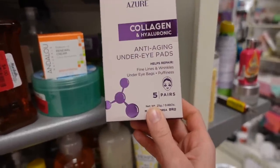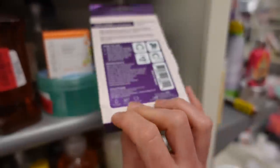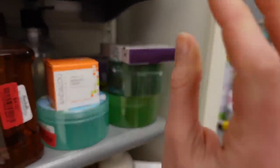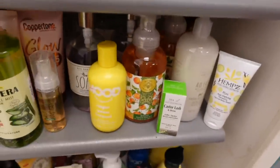I almost missed these under eye pads — and this Azure brand is not disappointing with their ingredient selection for fine lines and wrinkles. These are just fun to help de-puff. They put fragrance in this one though — bummer. I highly recommend the Good Molecules ones or the Derma-E ones, although the Derma-E ones sell out pretty quickly. The Good Molecules ones are also really good.